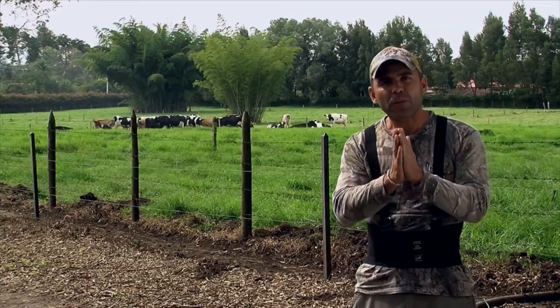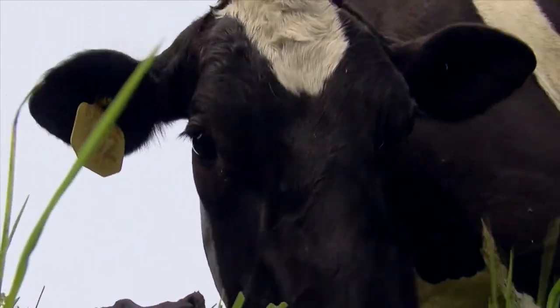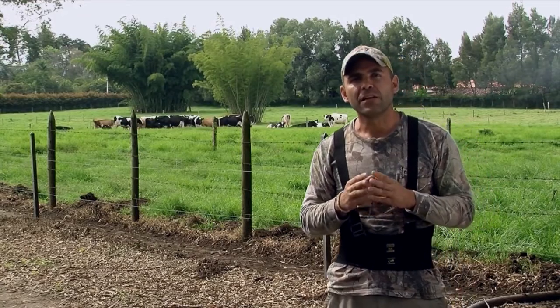There are two types of foot diseases: one that is infectious in origin, and one that is not infectious. Those that have infectious origins are caused by bacterial toxins. Within that group, you have various types of laminitis — chronic laminitis, acute laminitis, and subacute laminitis.